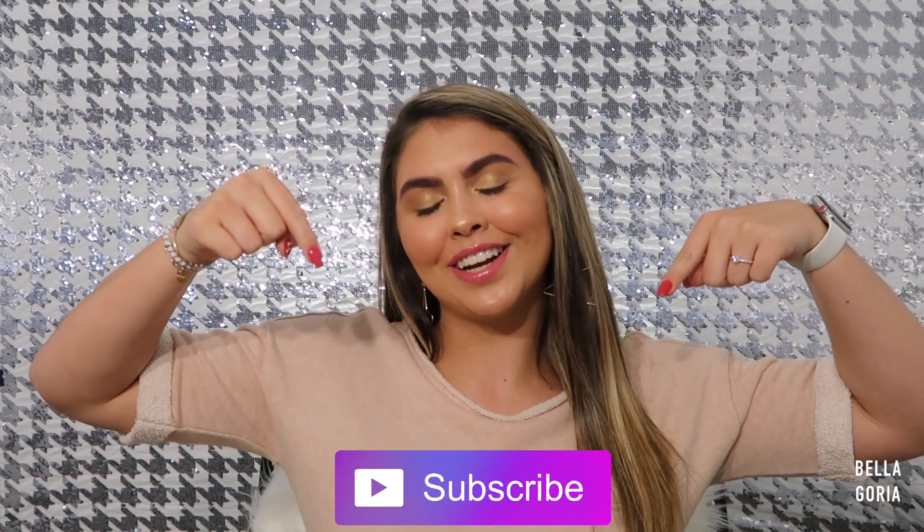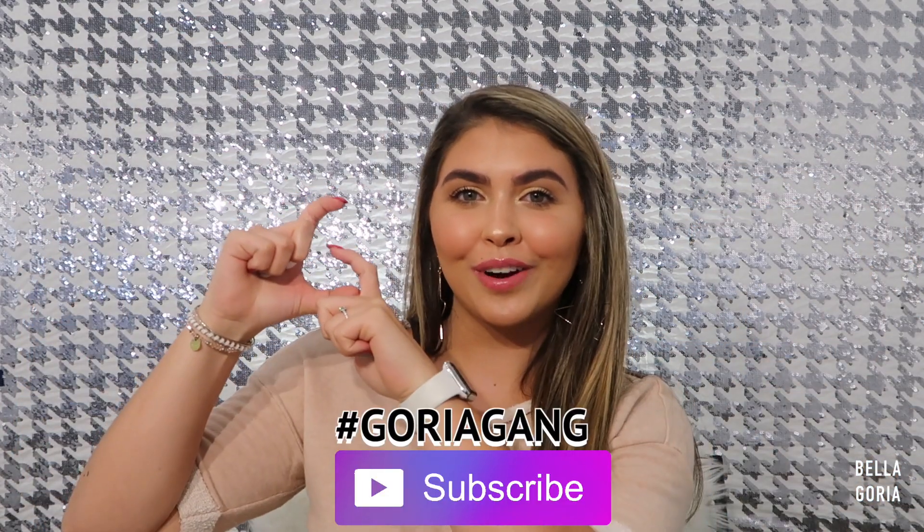Hi guys, what's up? It's Bella. Welcome back to my channel. If this is your first time on my channel, hello and welcome. I would love for you to click that subscribe button right down here and join the Gorya Gang.